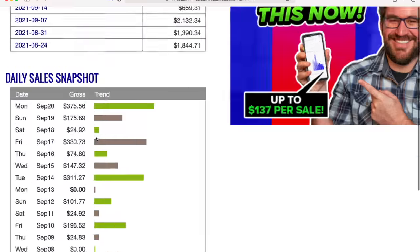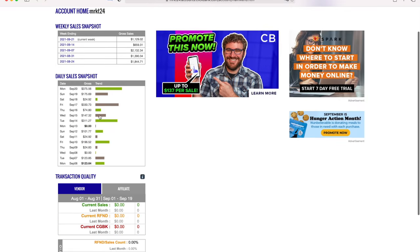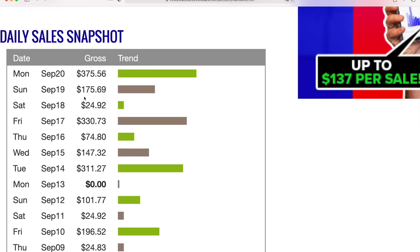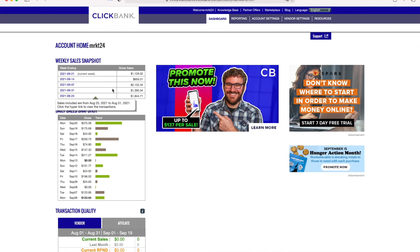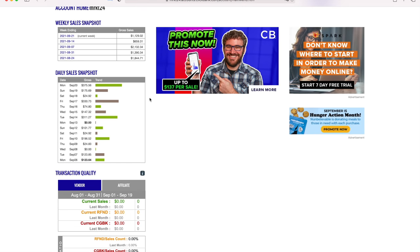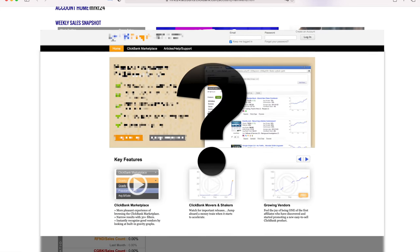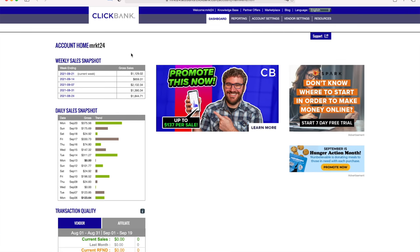Hey, what's going on fellas — Ross is back with another ClickBank tutorial. In this one, I'm going to show you a very underground strategy that will help you make $100, $200, even $300 per day in affiliate commissions. This tutorial is perfect for people just getting started with ClickBank, but also for people already making money on the platform. This video is going to be packed with value, so let's get started.